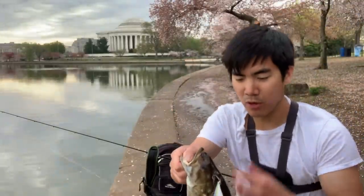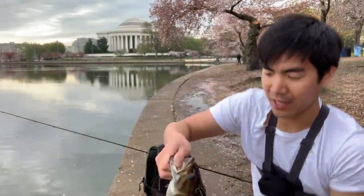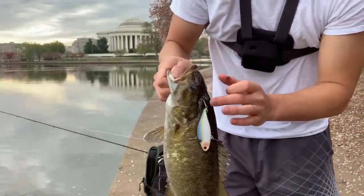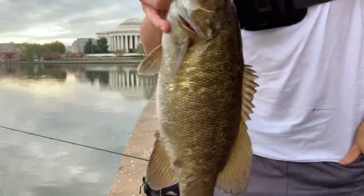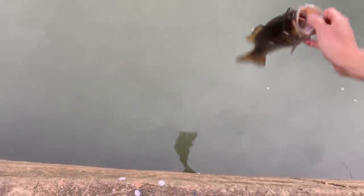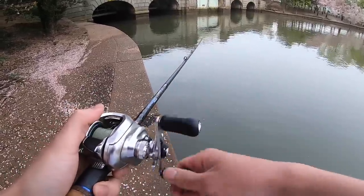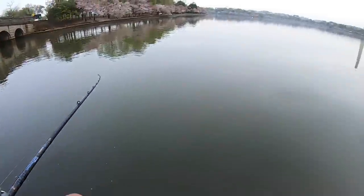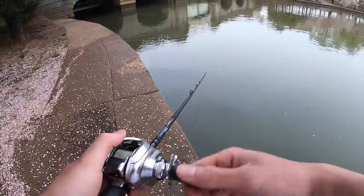Check that out guys - beautiful smally right here. He swiped at it, hooked him right in the top of the head as you can see. Beautiful first fish of the day, let's get a release on him. There's the monument, gorgeous day out here. There he goes. Pound for pound, you cannot beat the fight of a tidal river smally in fresh water - they fight like freaking bulldogs.